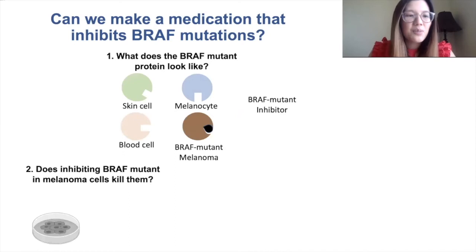Next, we wanted to know if this medicine can kill melanoma cells. So scientists grew melanoma cells in a dish — these gray shapes here are the melanoma cells.